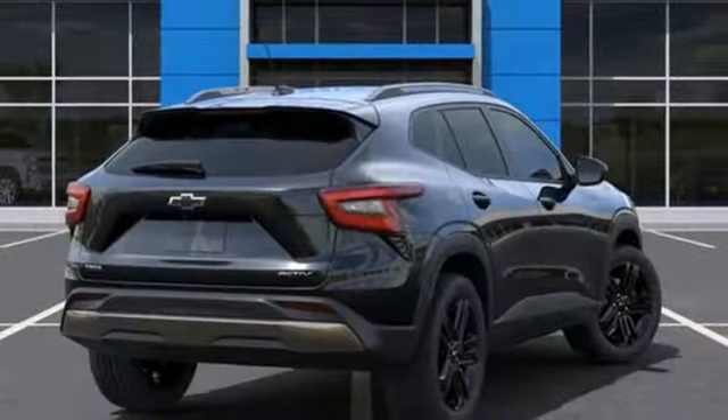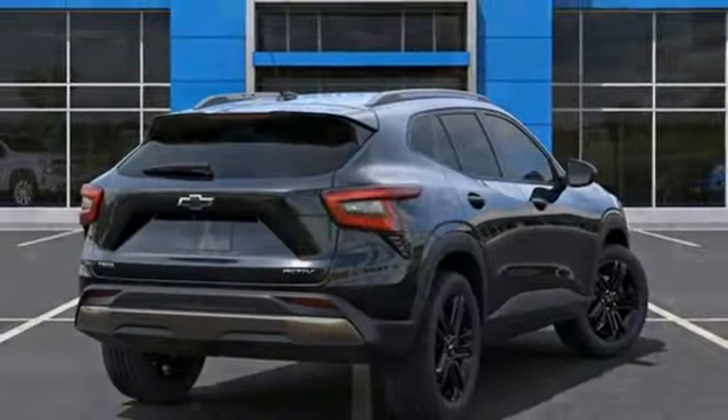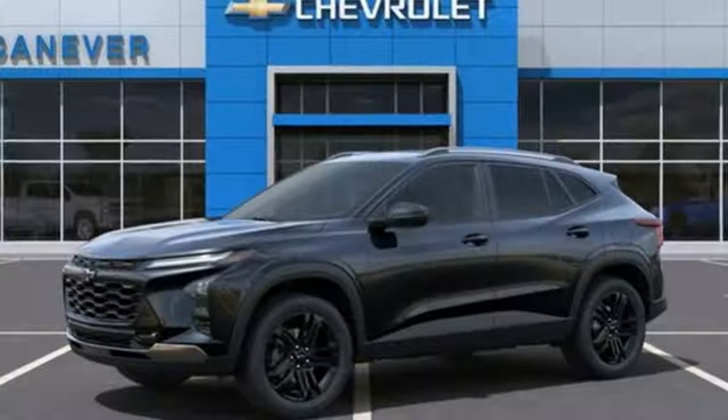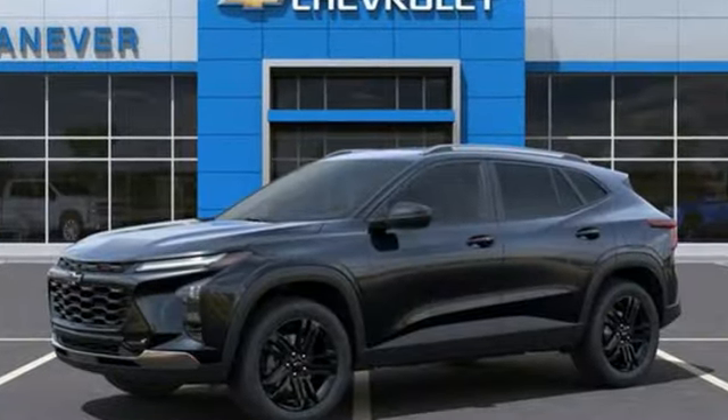Aluminum wheels, doors and push-button start proximity key, and intercooled turbo I3 engine. There's more than a century of ingenuity and significance in every Chevy. The time is now.